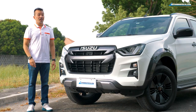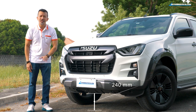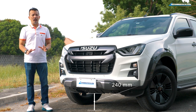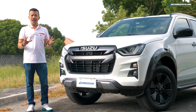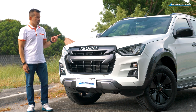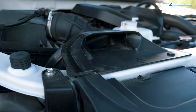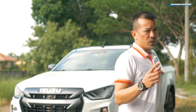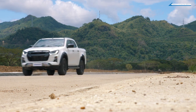Got an obstacle in the way? This D-Max has 240 millimeters of ground clearance — plenty for your daily drive. If you're going to cross water, Isuzu gave the D-Max a big upgrade in water wading: this one can go through about 800 millimeters of water, because they raised the air intake under the hood. That means even on a stormy night, you have a better chance of getting home in the Isuzu D-Max.